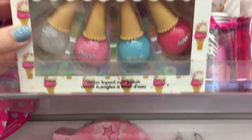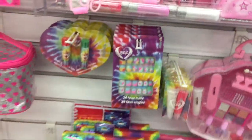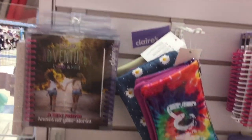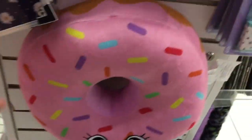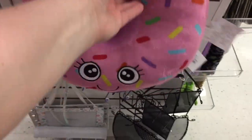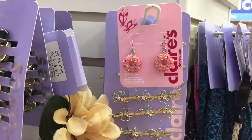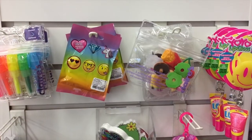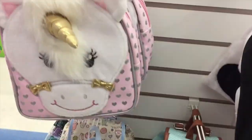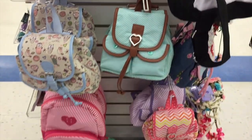Ice cream nail polish — like, come on. So cute. Another sprinkled donut pillow, and this one has a face on it — it's so cute. Not buying it, but cute. And sprinkled donut earrings — adorable! Look at all these little emojis, so cute. Everything is just adorable. Look at that unicorn backpack — that's super adorbs.